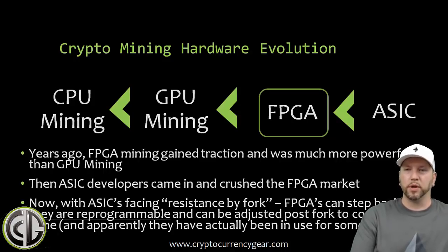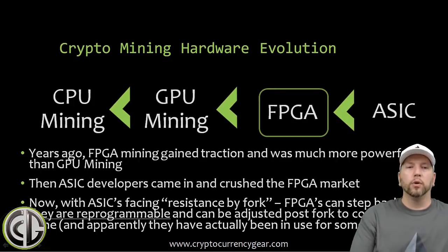Now with ASICs facing resistance by fork — I'm calling it 'fork resistance' — where you saw Monero and other coins trying to fork their algo to prevent ASICs from being compatible with their network, FPGAs can step back in because they are reprogrammable. Where ASICs are not — if you fork off the algo, the ASIC doesn't have any other coin to mine, you've got a doorstop. With FPGA cards they can be adjusted post-fork to continue mining. There's actually a small community of FPGA developers who have been taking advantage of this, some even mining successfully on AWS instances.